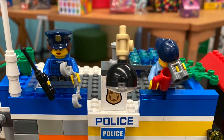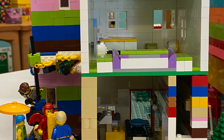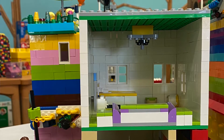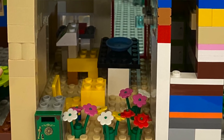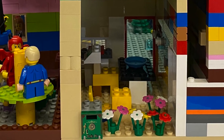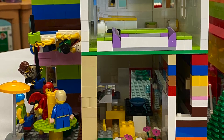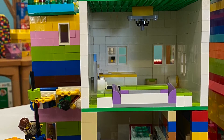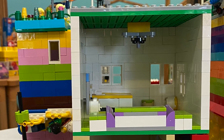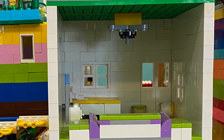I built the mixed-use building. It has a restaurant on the bottom and an apartment building on the top. On the bottom it has a mailbox, some flowers, a kitchen, a few tables, and also a Lego plate. The top has a couch with armrests, a bed, a cabinet, and a mirror and two chairs.